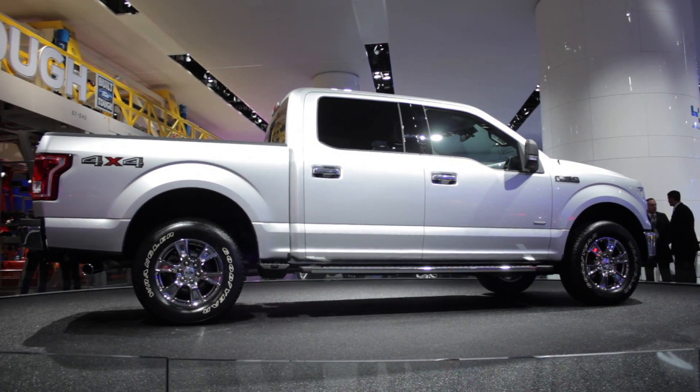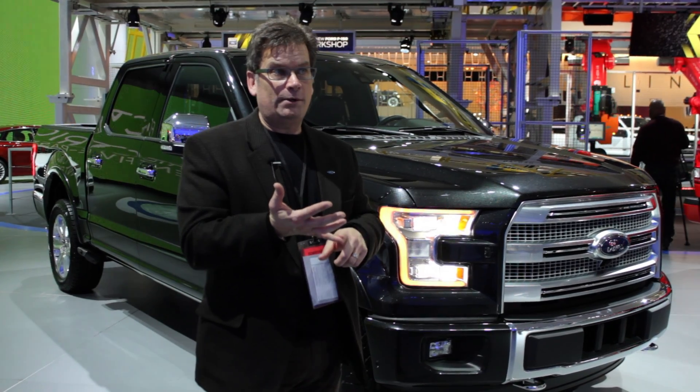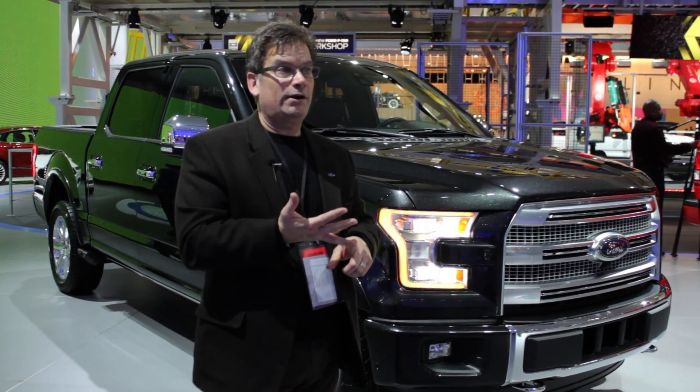And we're going to do high-strength aluminum alloys in the body. We've got actually several different types of aluminum on the truck, depending on whether you want to form it, or if you need a certain area to be more ding- and dent-resistant, or if you need it more for structure. We put the proper aluminum in the space where we needed it to perform differently.